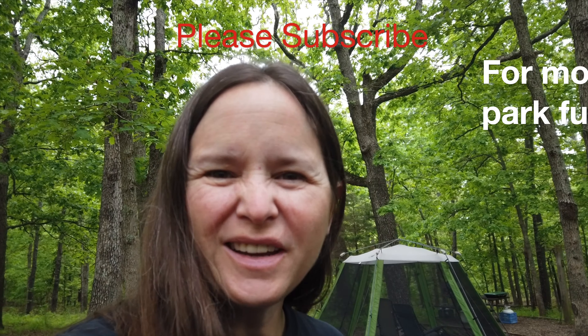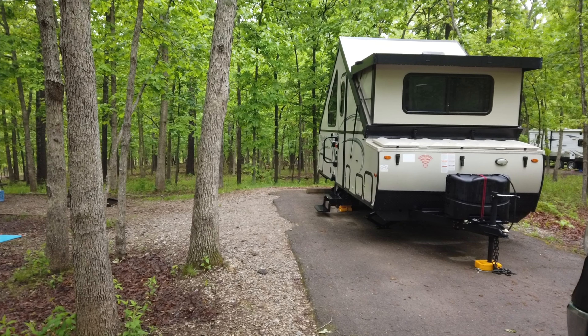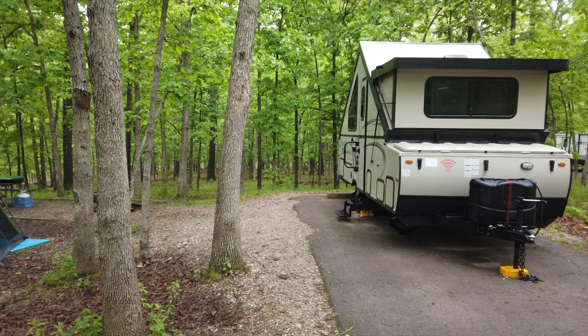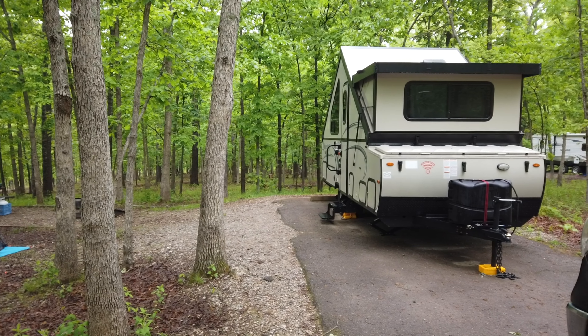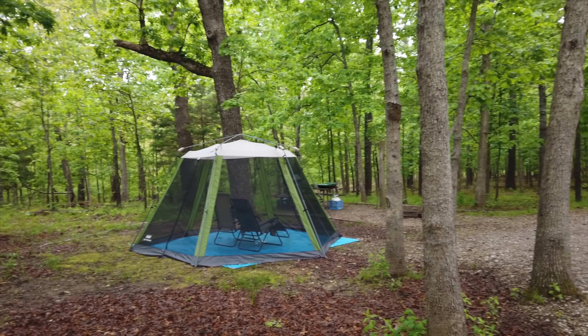This weekend Happy Trails Hiking is at Bennett Springs State Park. This is Campground 5 and we are in campsite 514. As you can see, the sites are big.